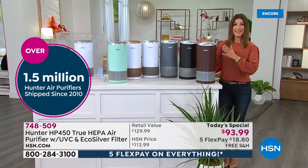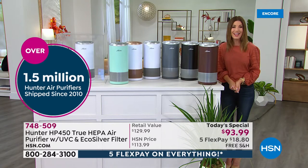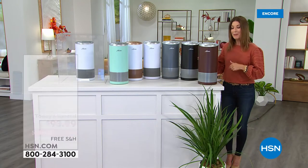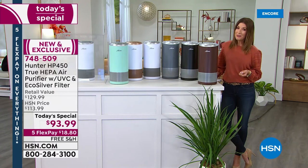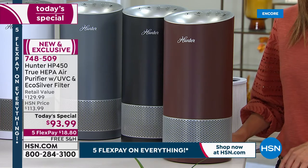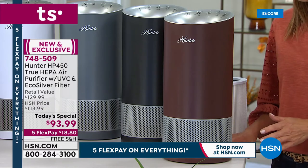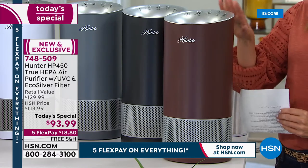We've given you four layers of protection tonight for the first time ever. It's the same style, design, shape, and size that you love from Hunter, and now it's going to give you more protection than ever before. My name is Sarah, and tonight we have a brand new Hunter air purifier. We are absolutely thrilled because we've never cleaned the air like we are doing now. We have all brand new colors and a one-day-only price of $93.99, with five flex pay to help you celebrate — get it home for $18.80. Free shipping and handling is included.